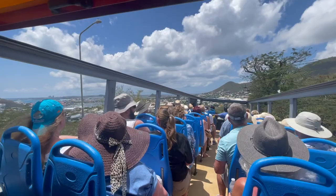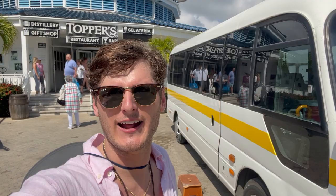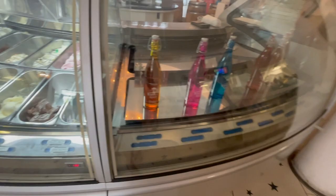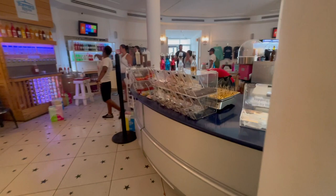We are at Topper's Rum Distillery. We're going to go in and check it out and buy some rum. And here is the gelateria — it's just a fancy word for Italian ice cream. You can come in here, get some ice cream for the kiddos, and for adults, if you like ice cream with rum in it, they have that too, as you can see the little rum bottles and the ice cream. Amazing rum — you can taste every single one that they make. And also, they have amazing rum cake. Definitely recommend it.